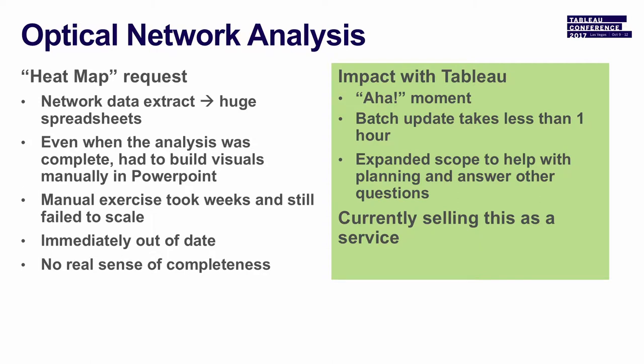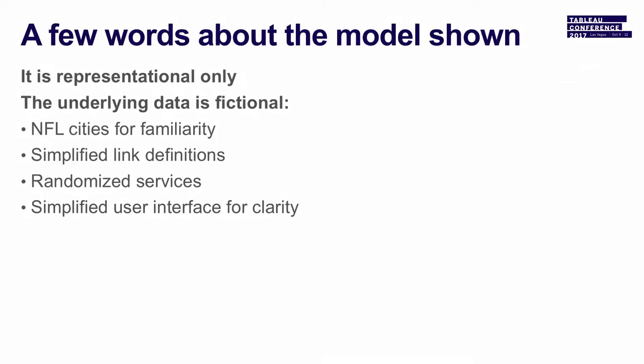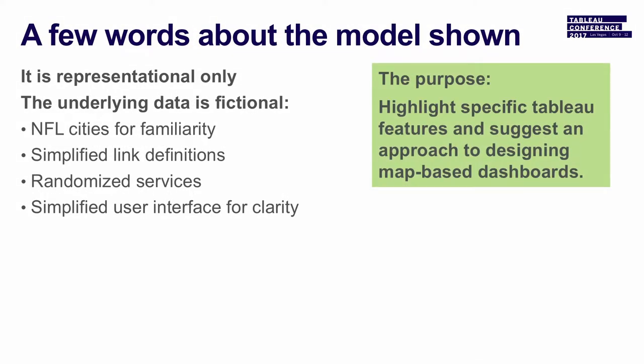They had additional questions about wavelength spacing, because certain configurations require wider spacing. In building this model for this presentation, we originally had 300 sites across the US, around 1,100 fiber links, and roughly 800 services, which translates into 6,000 ports we had to be able to monitor stats for. In simplifying this down, I'm using NFL cities — 32 site cities, 73 links, and 180 services that I manually defined so we could demonstrate the different features inside of Tableau.